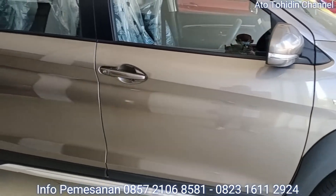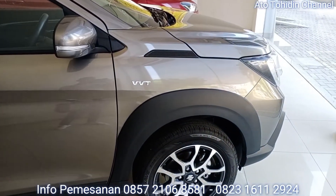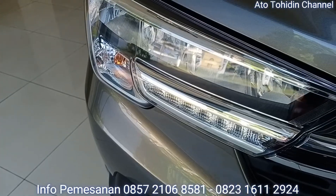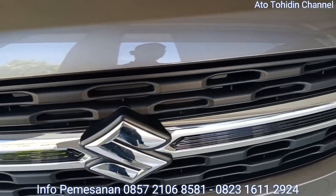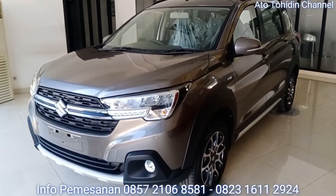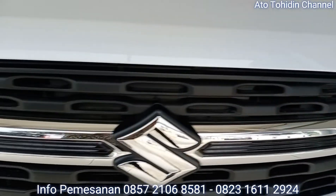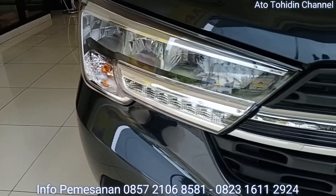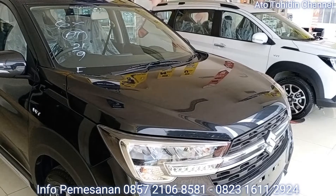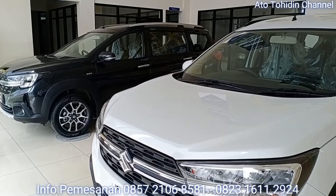Sebelum kita berlanjut ke tampilan fresh list harga on the road dari Suzuki XL7 tipe Beta, tipe Beta ini merupakan tipe tengah antara tipe Zeta dan tipe Alpha. Yang paling bawah adalah tipe Zeta, kemudian di atasnya adalah Beta, dan tertinggi adalah Alpha. Beberapa bulan lalu ada tipe Alpha FF — Finest Form — tapi itu hanya limited edition. Tipe Beta ini merupakan tipe menengah dengan fitur yang hampir sama dengan Alpha, hanya berbeda pada aksesori eksterior dan fitur interior yaitu M-Mirror.